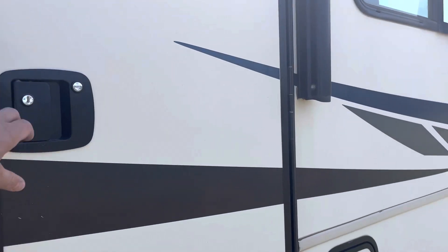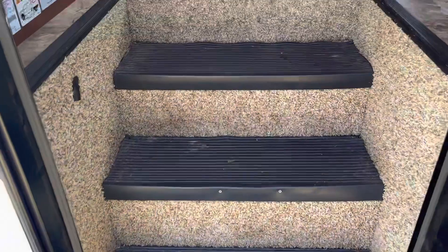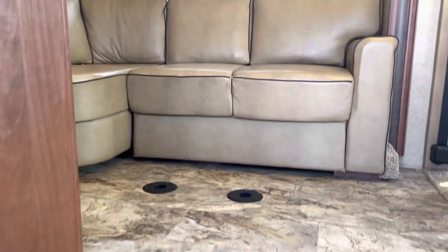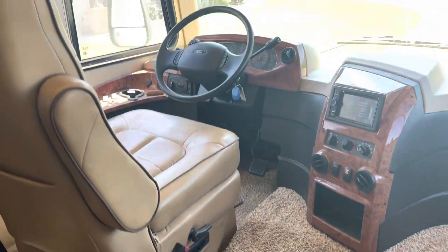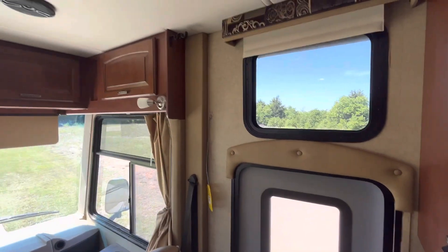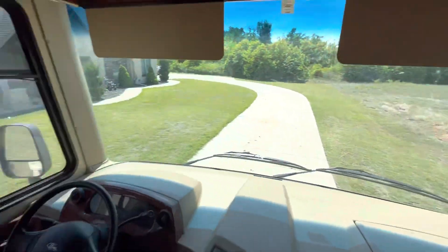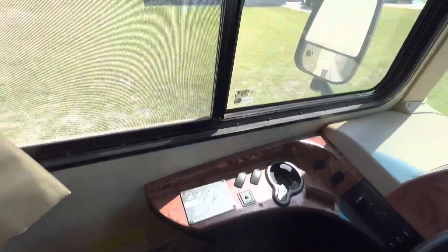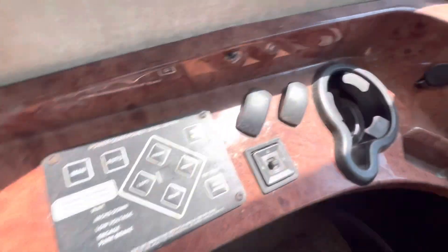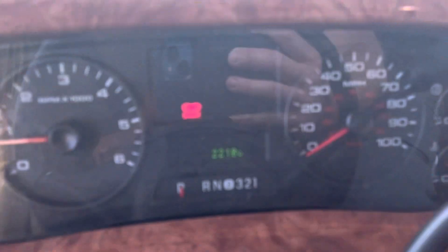This camper is loaded with great features and options — you can see it as we come inside. There are leather seats throughout. I'm going to zoom out to give you a good view of the interior — real nice windows. It does have the parking brake on, that's why that light is on.